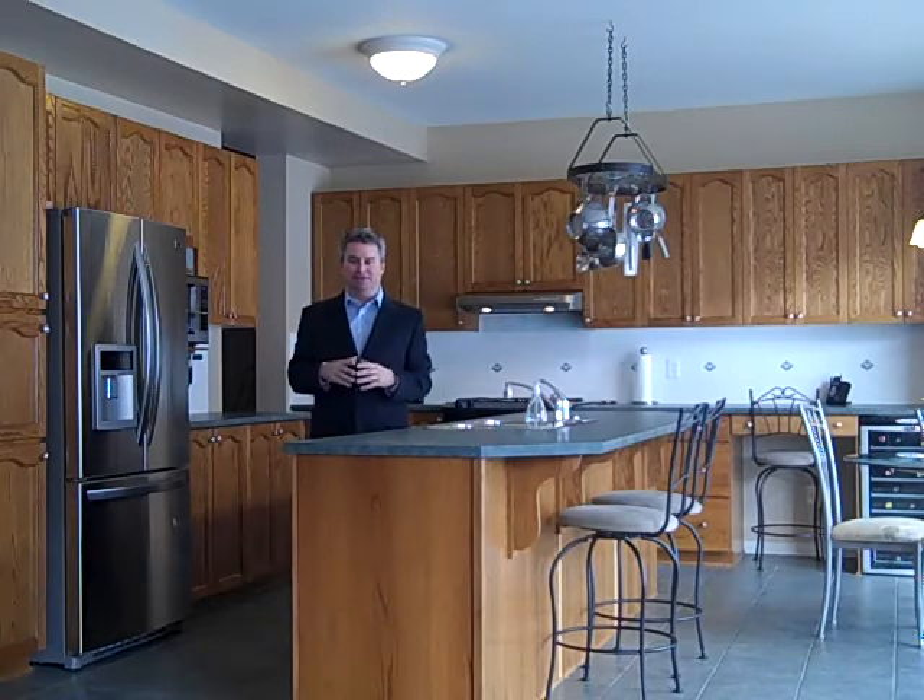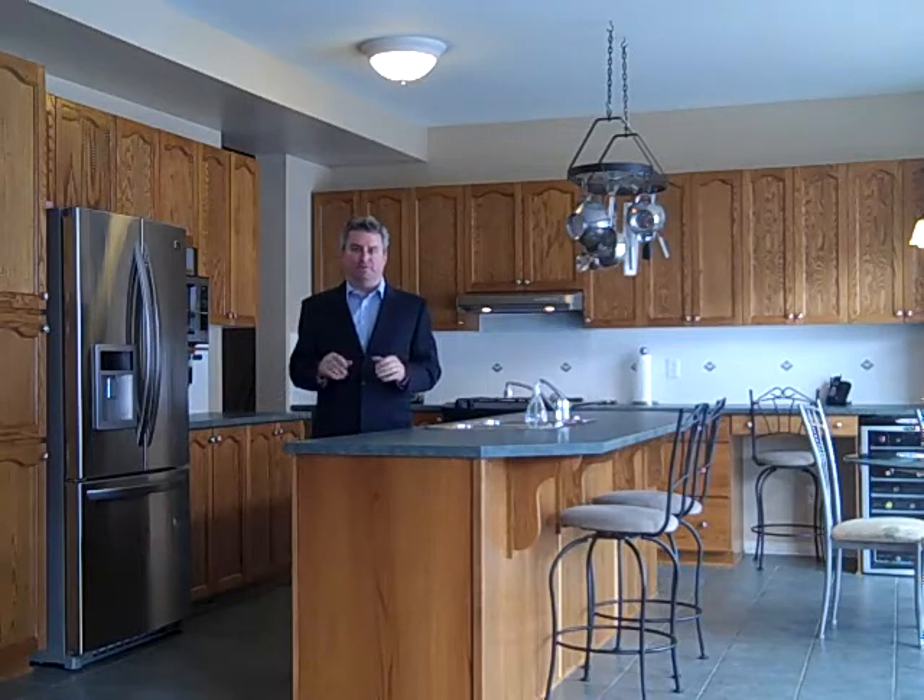As you walk in, you'll notice a circular staircase and a vaulted ceiling right to the second level. On the main level, the ceilings are nine feet with ceramic tile and hardwood floors.